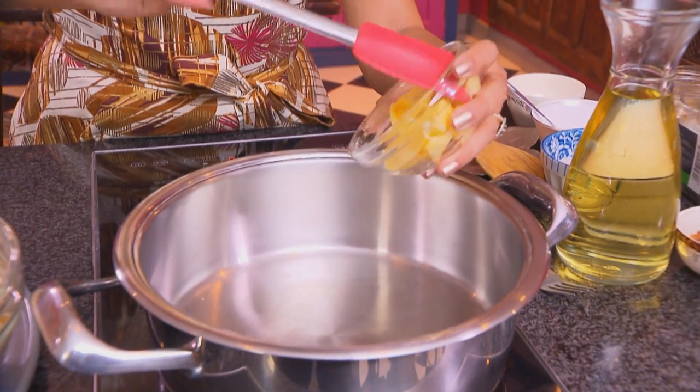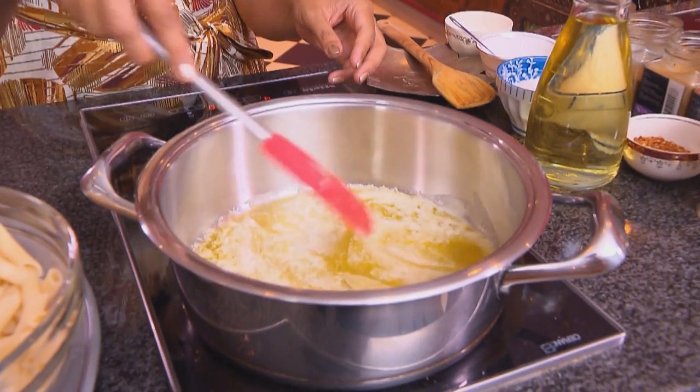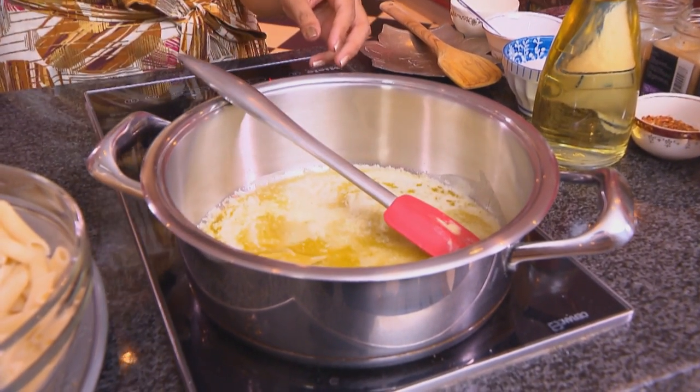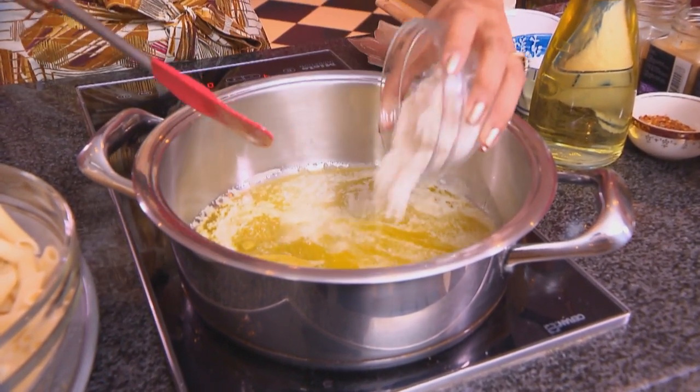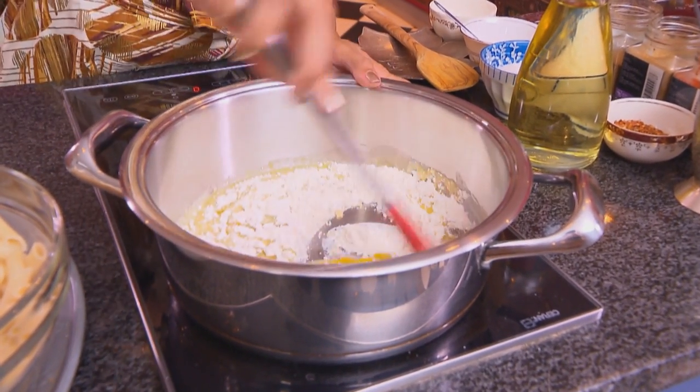Macaroni and cheese reminds me of high school home economics in about standard 6 — I think I've just given away my age. I'm starting out with the cheese sauce first. Some butter going into a hot pan, and once the butter melts, add a bay leaf and then some cake flour. Mix the ingredients together and fry off the flour, otherwise it will leave a very floury taste in the sauce.